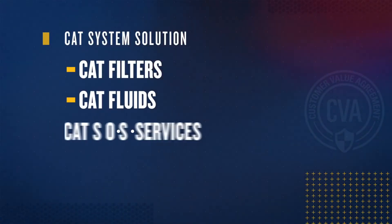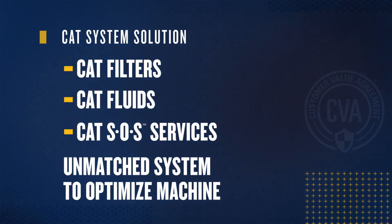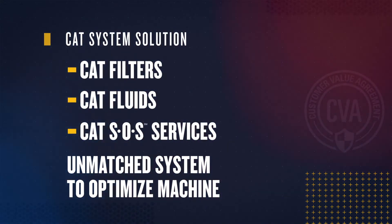Have your CAT dealer cut open any Caterpillar filter to see the difference for yourself. The CAT system solution — which is CAT filters plus CAT fluids plus SOS fluid sampling — working in synchronization with each other is not something any filter or fluid manufacturer can offer. The only way to truly optimize machine utilization is through the CAT system solution, which takes care of the CAT machine from a holistic level.